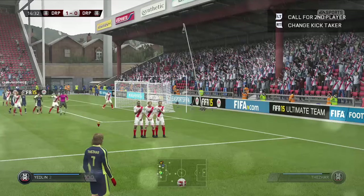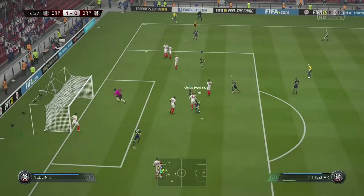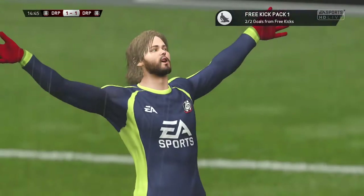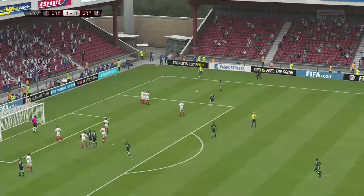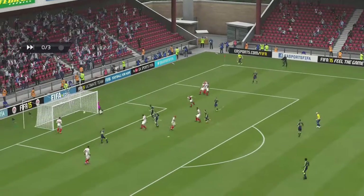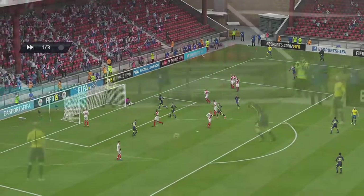That is his party piece — putting it in the net direct from a free kick. Brilliantly done. A goal of the very highest quality. To get the ball up and down like he did was spectacular. And he saw it all the way; the goalkeeper didn't.